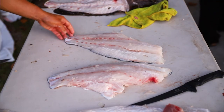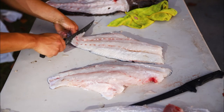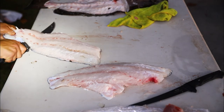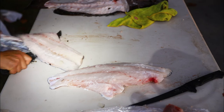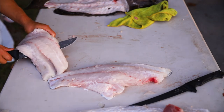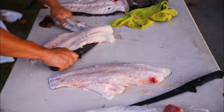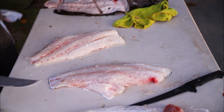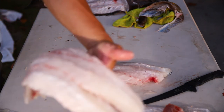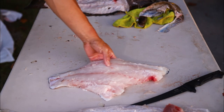Now we're going to take off the meat on the fillet. That's a big grouper. Check that out — it's a nice fat fillet.